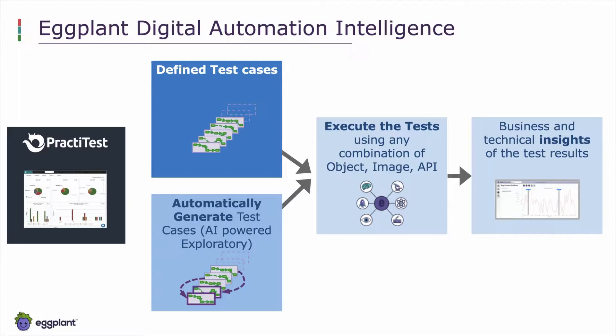Both defined and auto-generated test cases operate using any combination of object, image, or API testing. The results are passed into a uniform visualization that ties together both business and technical insights. The management of the test cases is where we talk to PractiTest, and you'll see later how you can combine, manage, organize, and prioritize your test cases in the PractiTest system.